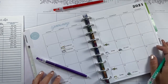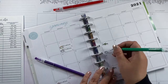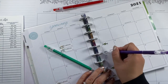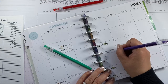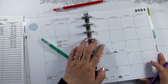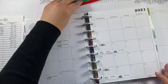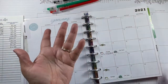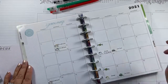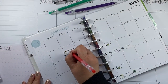I forgot to write down my paycheck amount. I know we put $85 in savings, and I got paid $857 and something — I'll have to double check, it's on my phone. For the credit cards, we're just going to do $50 for each.